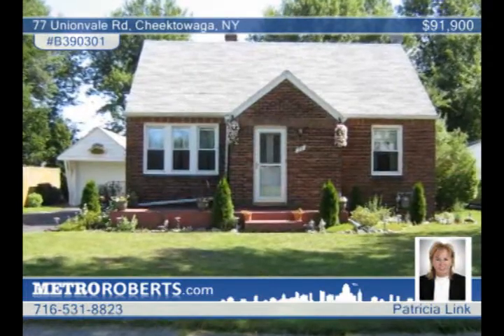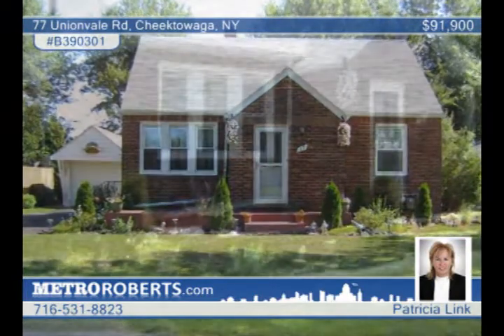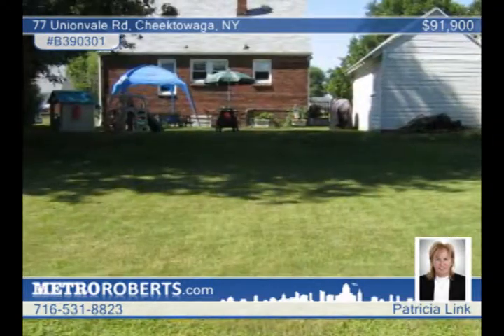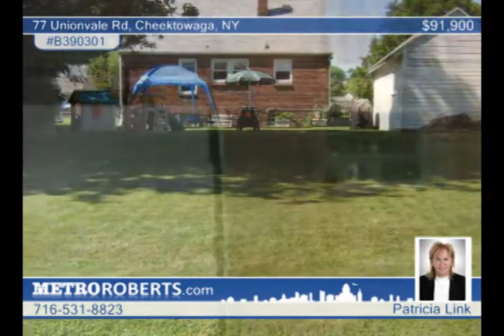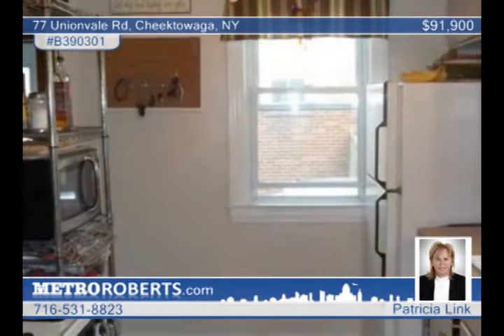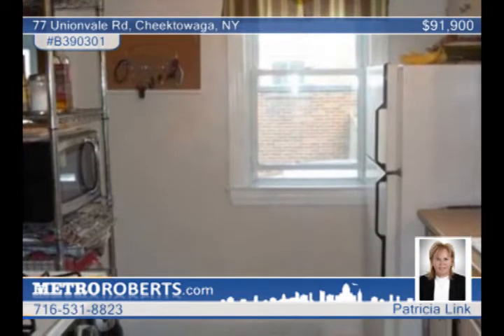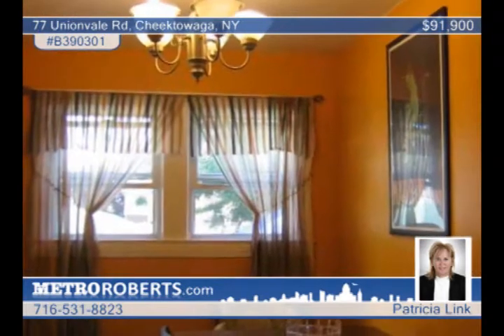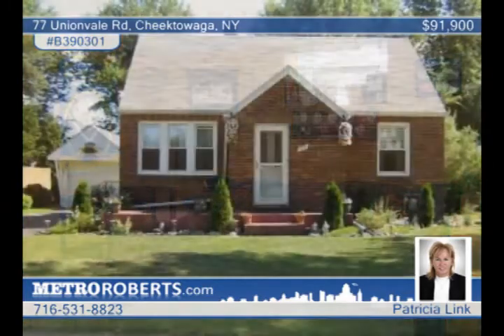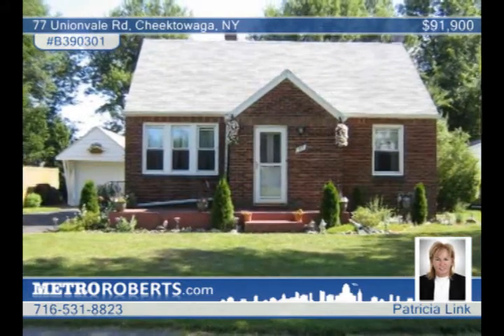Patricia Link says you must see this meticulously maintained three-bedroom maintenance-free brick cape, located in a prime area in Cheektowaga convenient to shopping, schools, and public transportation. You'll love the professional landscaping with perennial gardens. The interior features hardwood floors and fresh paint throughout. Many recent updates include all windows and screens with pet-resistant and UVA protection, glass block, roof, ceiling fans, light fixtures, insulation, garage door, front entrance and storm doors, and a heated partially-finished basement. This move-in-ready home won't last, so call now to schedule a showing.